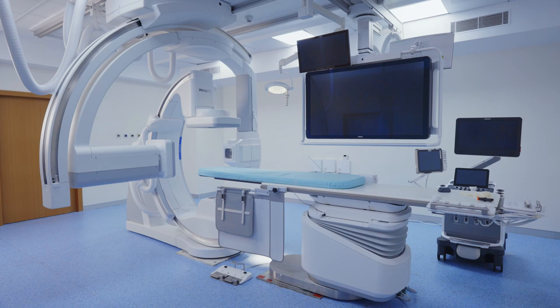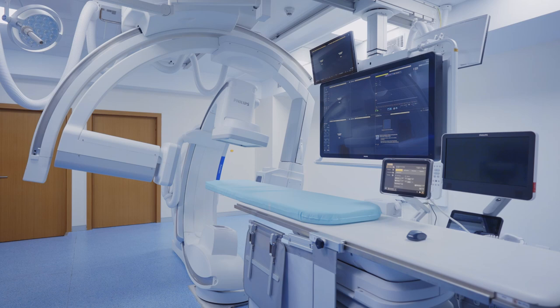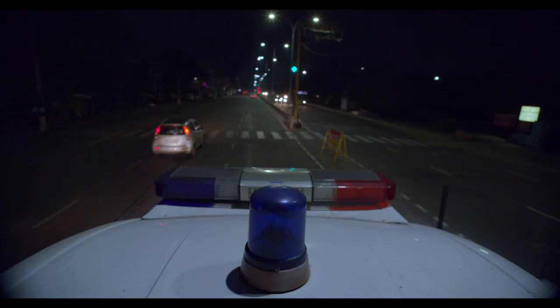MIOT Hospitals redefines your future healthcare with the holistic interventional suite. For the first time in India, it brings together a biplane cath lab system with a cone beam CT and a 3D echo machine supported by software intelligence. The biplane's two C-arms integrate diagnosis, on-the-spot decision-making and treatment on a single platform to save precious time.